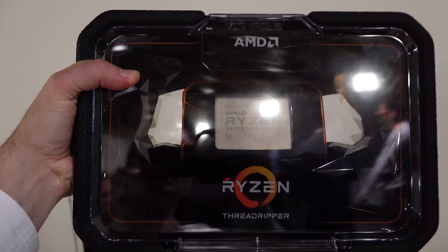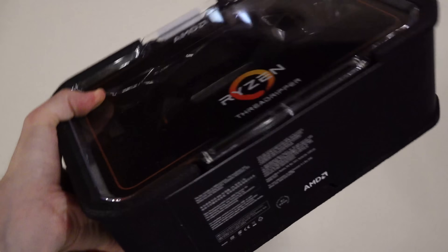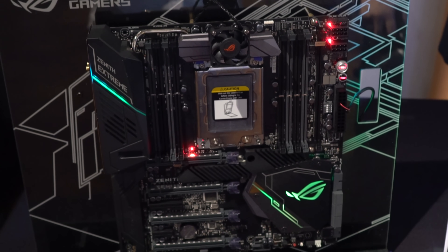That about wraps up the second generation Threadripper event. There may be questions about the difference between EPYC and Threadripper second gen now that you have the 32 core on the stack. EPYC has eight channel memory versus quad channel on the Threadripper second gen, and EPYC scales — you can have up to 64 cores or more with two EPYC CPUs on a workstation or server grade motherboard, as opposed to X399 which can only support one CPU.